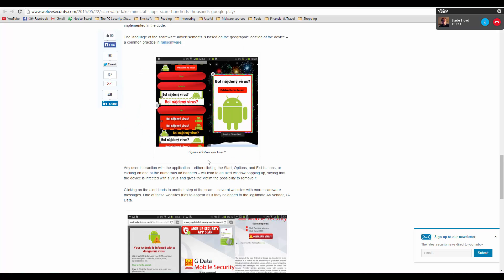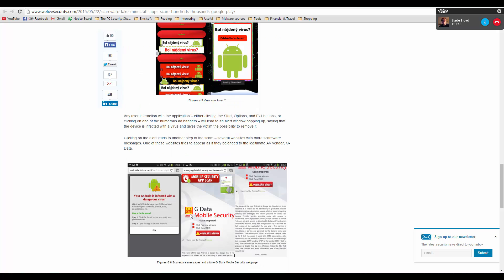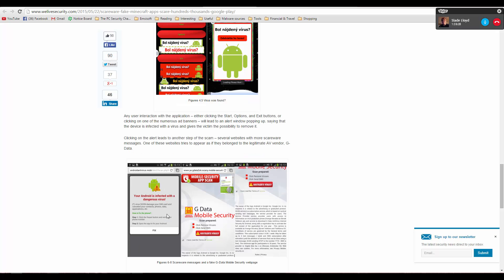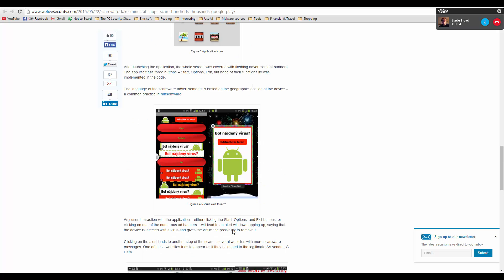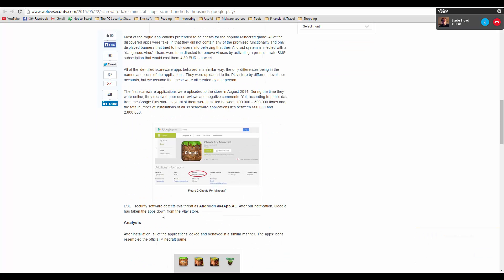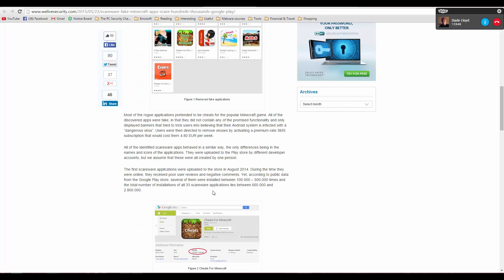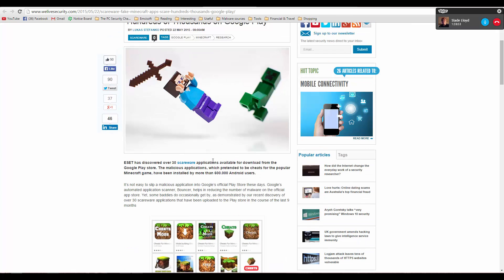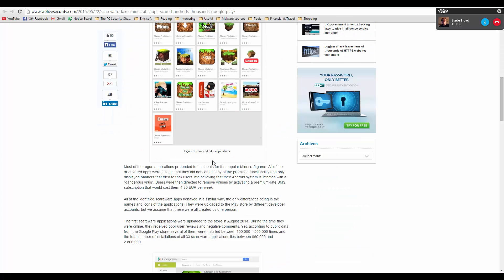When you click on those fake ads, you basically get subscribed to a premium rate SMS service that charges you a ton of money, and the hackers probably get a commission for that. The image kind of reminds me of ransomware with the language and overall appearance. The Scareware applications are mostly disguised as cheats for Minecraft — which is a popular game, so it makes sense why they target it.